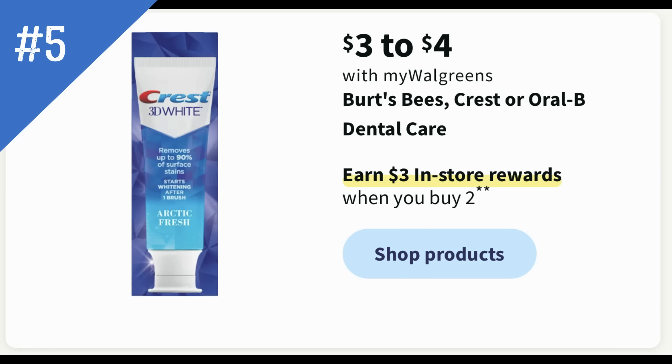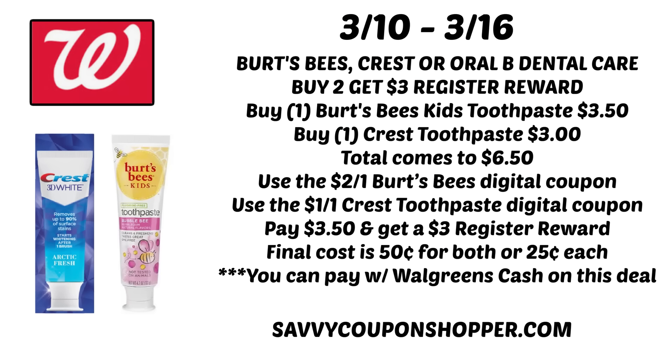Deal number five is another oral care deal on Burt's Bees, Crest, or Oral-B Dental Care — a repeat from last week that I think is good for another week or more. Buy two and earn a $3 register reward. Grab a Burt's Bees Kids toothpaste at $3.50 and a Crest toothpaste at $3.00 for a total of $6.50. Use the $2 off one Burt's Bees digital coupon and the $1 Crest toothpaste digital coupon — $3 in savings brings your total to $3.50 out of pocket, but you get back a $3 register reward, making the final cost $0.50 for both or $0.25 each.